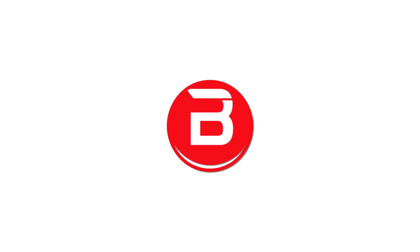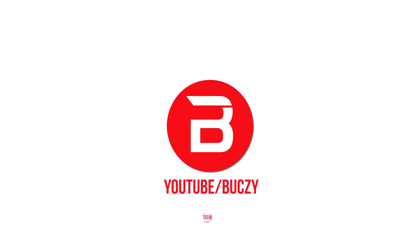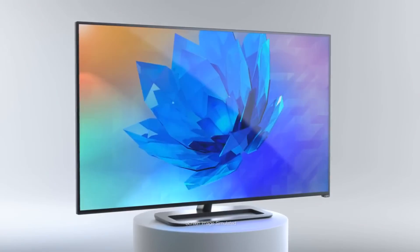Hey, what's up YouTube! Today we're going through the top 10 4K TVs that you can get right now in 2015. Let's get into it. At number 10 we have the Vizio P50 2UI-B1.